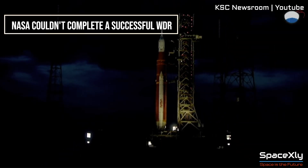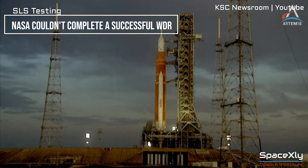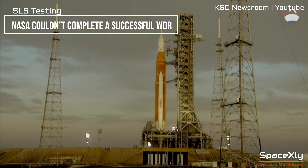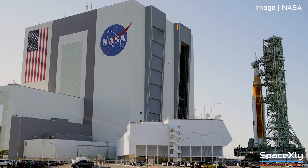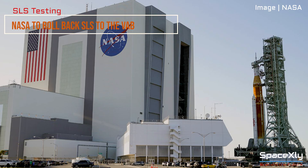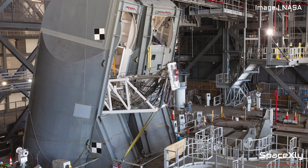After three unsuccessful attempts for a smooth wet dress rehearsal test, NASA has decided to temporarily stop the testing campaign of its SLS rocket. NASA announced on its website that the mega moon rocket will be rolled back to the Vehicle Assembly Building. The decision came after facing technical issues with the rocket, its mobile launch tower, and ground systems.